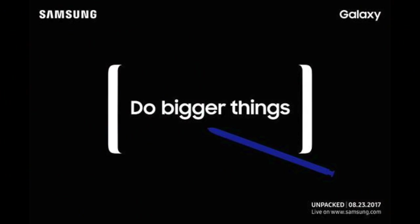The Note 8 will be officially announced on August 23rd live in New York City. Thank you so much for tuning in. Let me know what you think about the Emperor Edition idea of the Galaxy Note 8 to match the iPhone 8's price, and I'll see you guys in my next video.